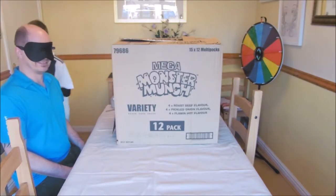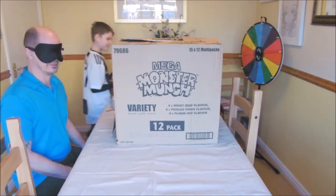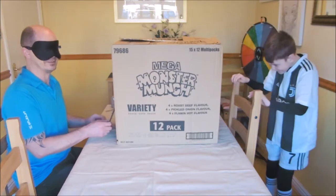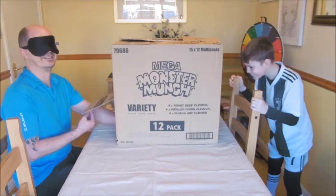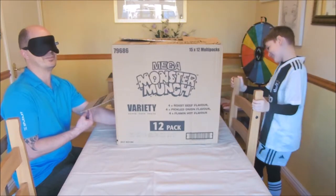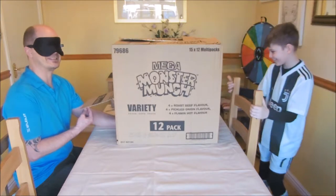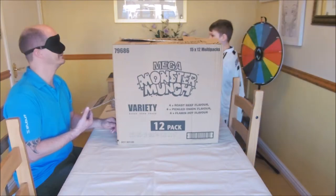I'll show them what the first item is. Number one. My senses are tingling. You'll never get this one. It feels like rubbery. Is it a mat? No. It's one of them, you know, ready-made crackers.